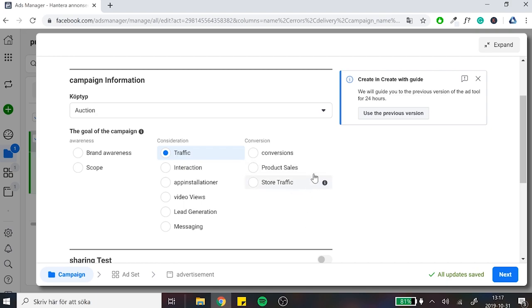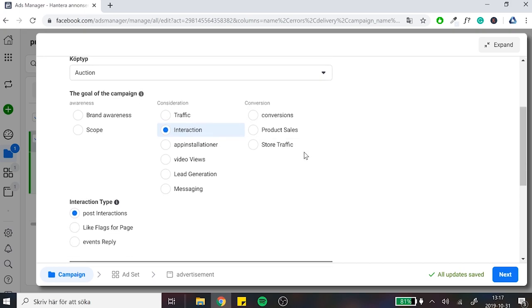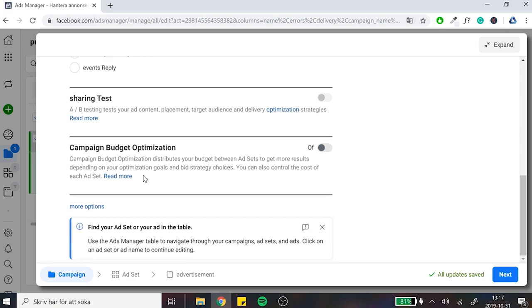What I usually go for is interactions, because interactions work especially well if you're running a local store and you target your local market well enough. So we are going to go for interactions for this one — specifically post interactions. We don't want the A/B testing right now.